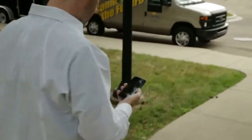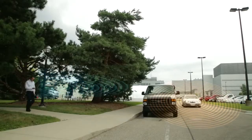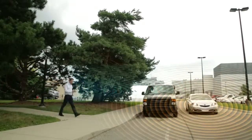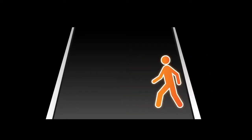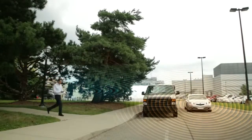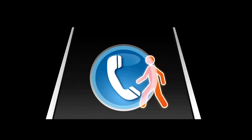When the pedestrian starts walking, the smartphone sends and receives DSRC messages to and from the Honda vehicle. In addition to the contents of the basic safety message, the vehicle can also receive information about the pedestrian such as whether the pedestrian is texting, listening to music, or on a phone call.